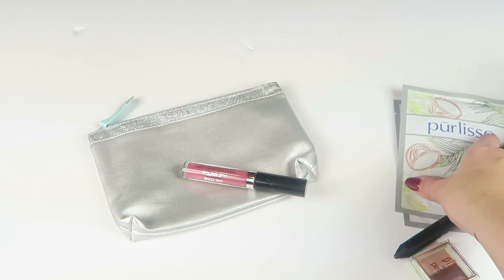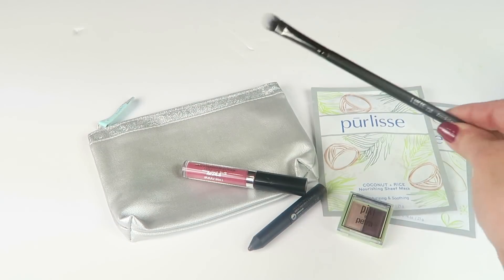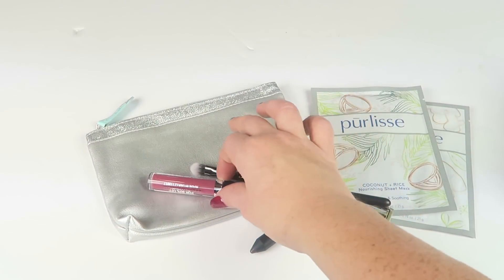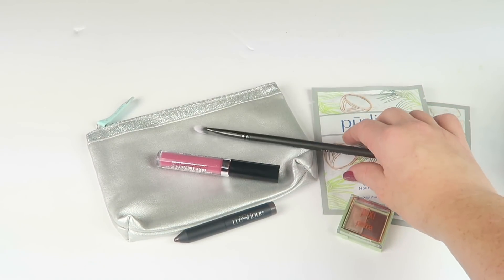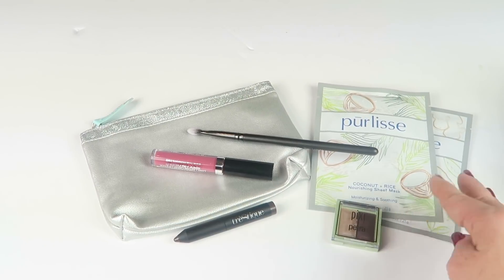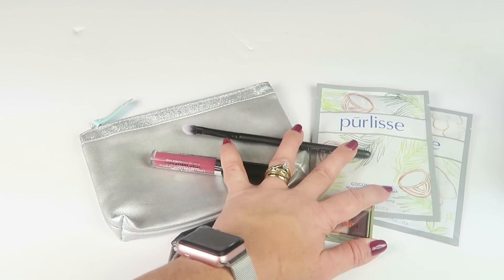Ipsy is clearly the winner. You have a great eyeshadow duo, an eyeshadow brush, two masks, and a liquid lipstick. The eyebrow pencil either I couldn't get to work right or it's just annoying, but Ipsy is clearly the winner. I love my Ipsy bag.